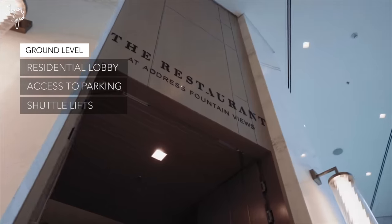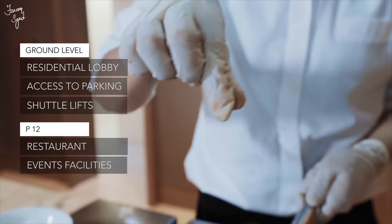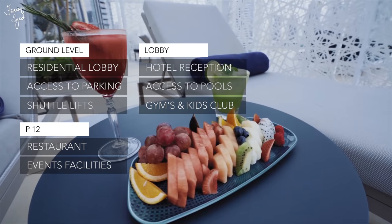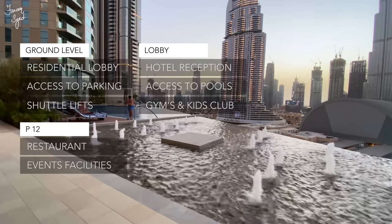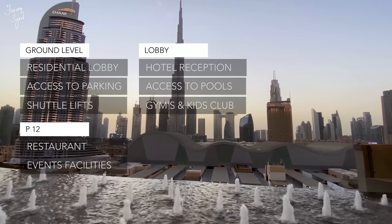On the ground floor we have the residential lobby, access to the parking, the shuttle lift, restaurants, and event facilities — because it's a five-star hotel. On the lobby level there's a concierge reception and access to the pools, gyms, and kids' club.